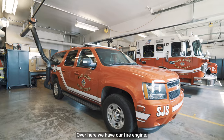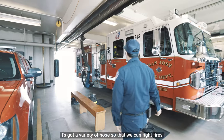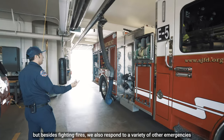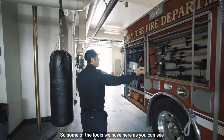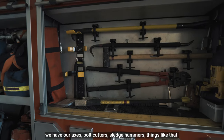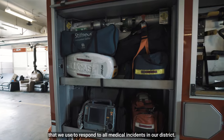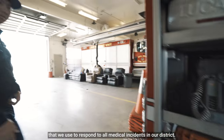Over here we have our fire engine. Our fire engine has a 500-gallon tank. It's got a variety of hose so that we can fight fires, but besides fighting fires we also respond to a variety of other emergencies. Some of the tools we have here are our axes, bolt cutters, sledgehammers, things like that. And over here is where we keep our medical equipment that we use to respond to all medical incidents in our district.